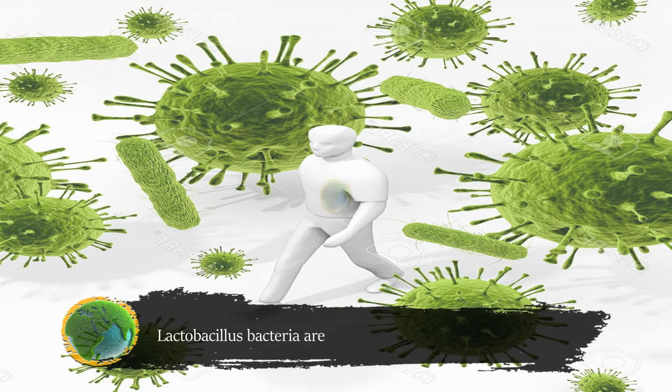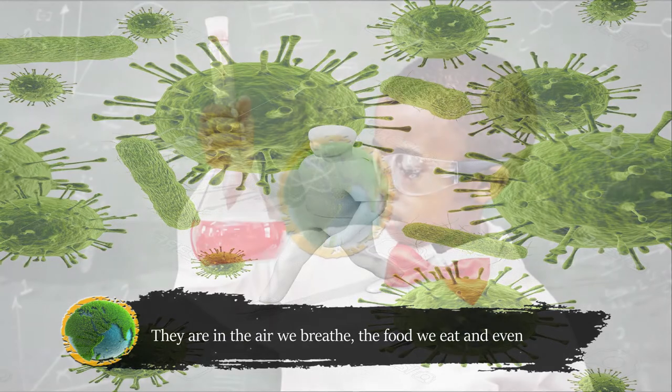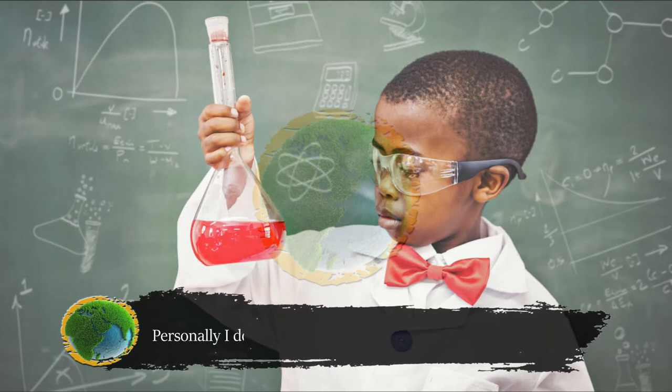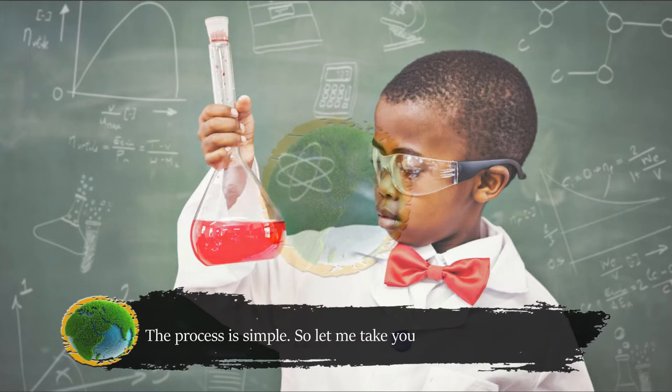Lactobacillus bacteria are everywhere around us — in the air we breathe, the food we eat, and even the soil under our feet. So culturing and promoting the growth of lactobacillus is a fairly easy task. Personally, I do it regularly, mainly for my plant and soil needs. The process is simple, so let me take you through it step by step.